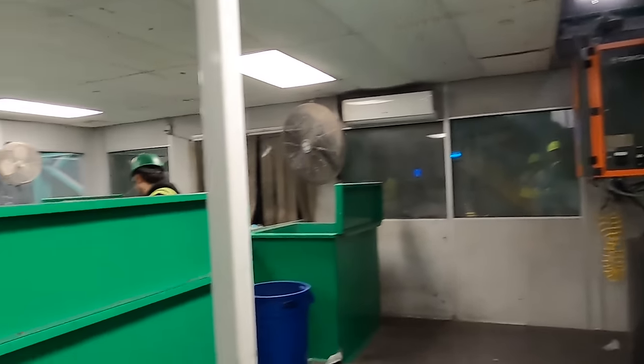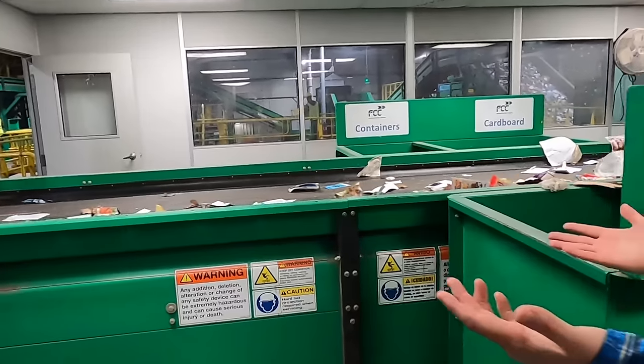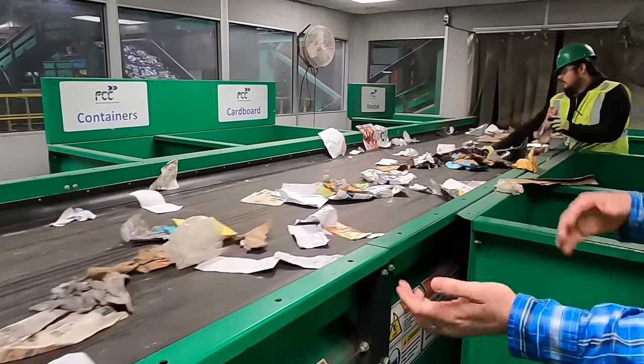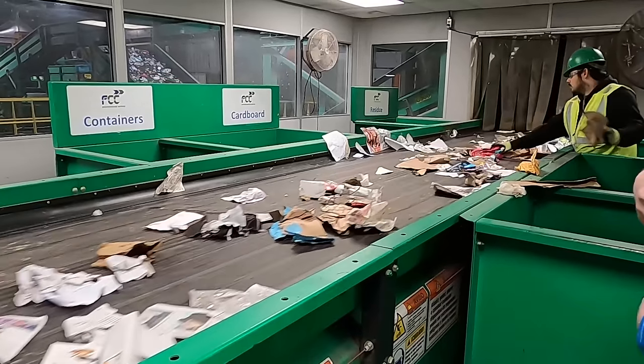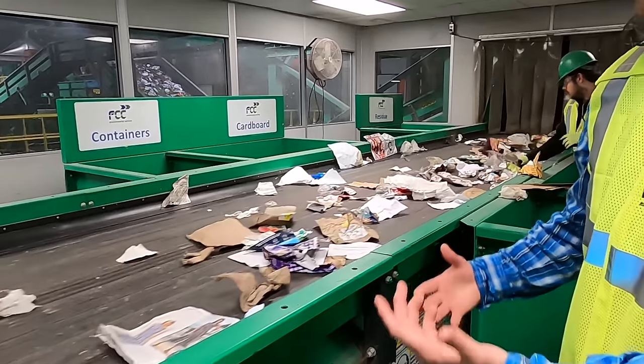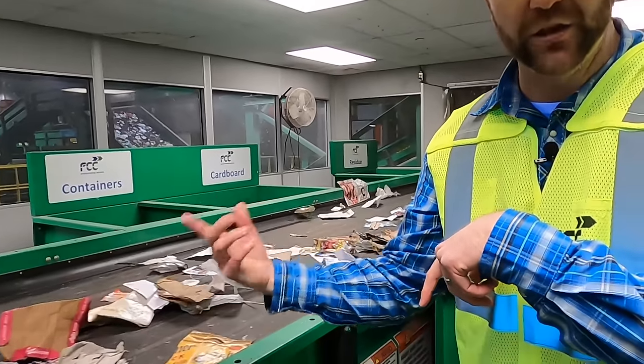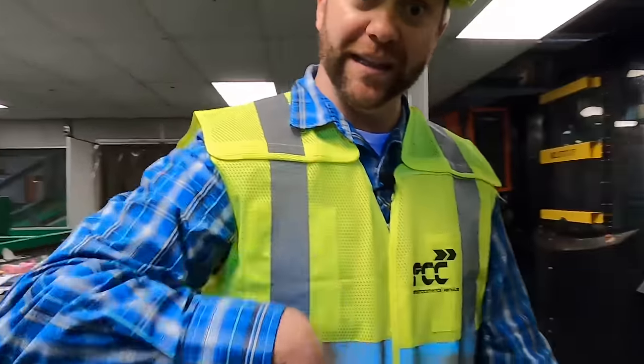We've got conveyor belts all around us - here's another one right over here and it's moving really fast. That's even more stuff moving by. As you can see, they're trying to get everything that's not paper out of there. It's not a perfect system, but you try to do the best you can. There are machines down the line that do give us another step in the process too. Come on, let's keep exploring!